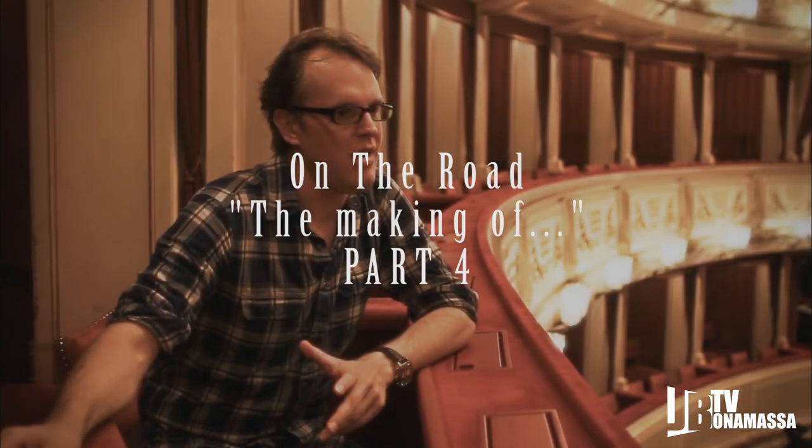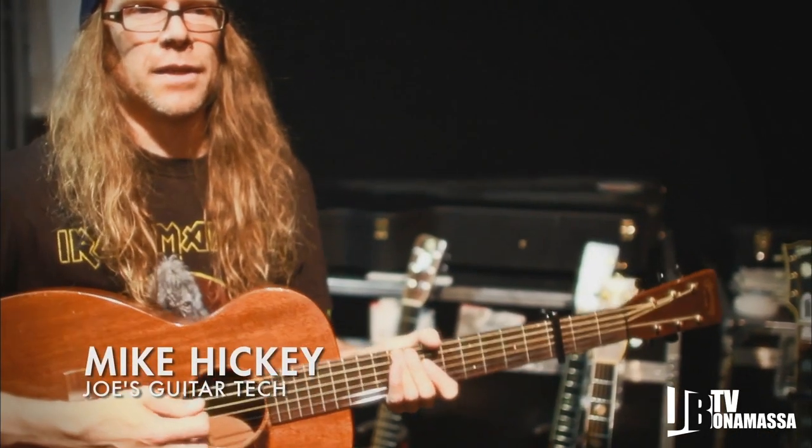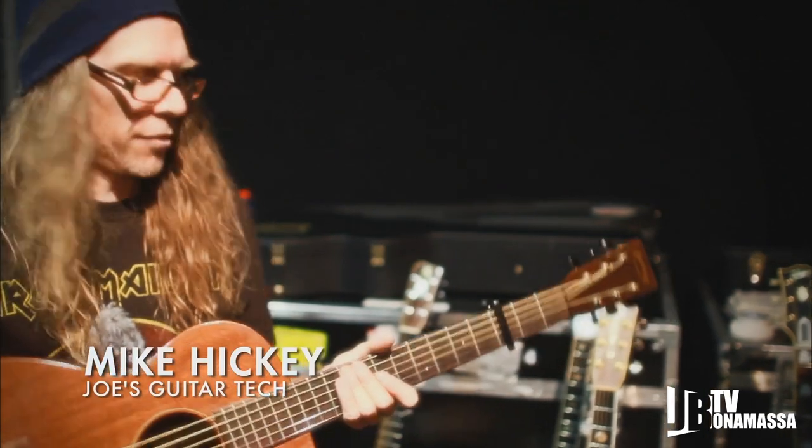The instrumentation kind of dictates what you can play live. Only Joe's qualified to play in the open tunings. I'm definitely not.